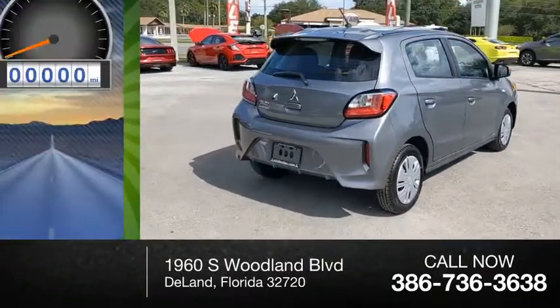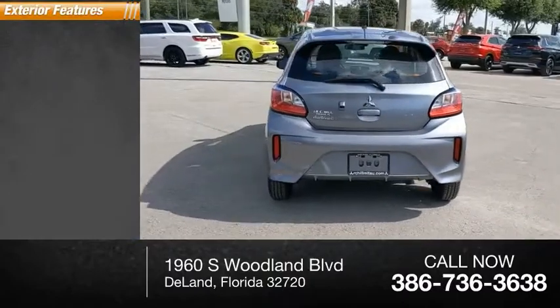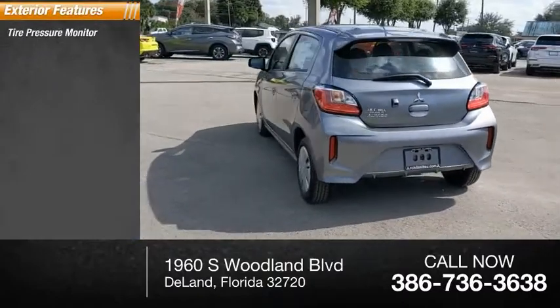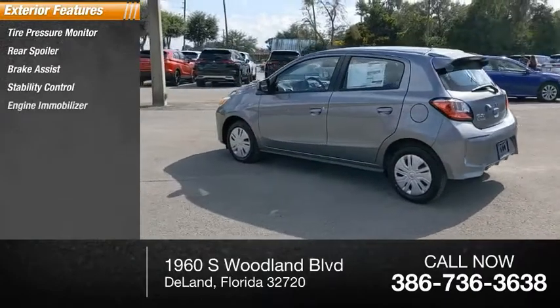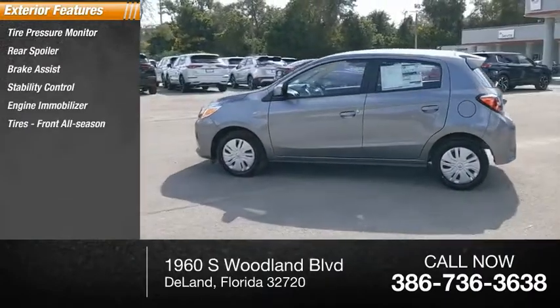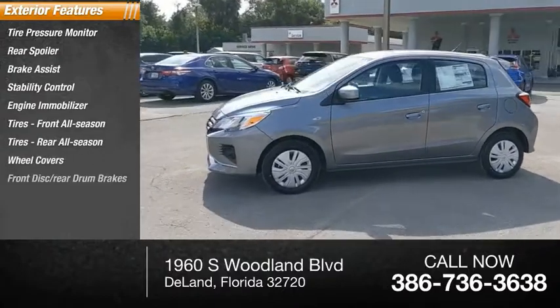This vehicle has less than 100 miles. Here are some of this vehicle's great options: tire pressure monitor, rear spoiler, brake assist, stability control, engine immobilizer, front all-season tires, rear all-season tires, and wheel covers.